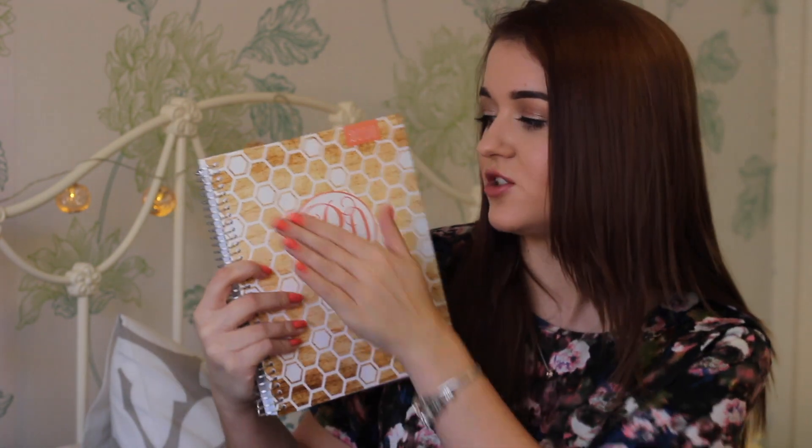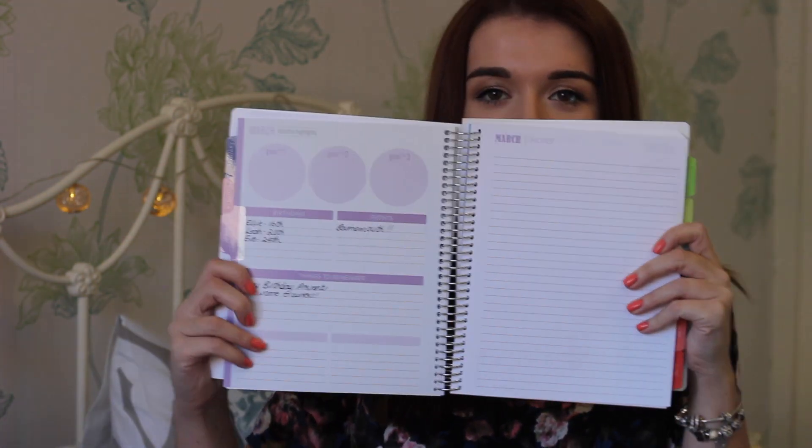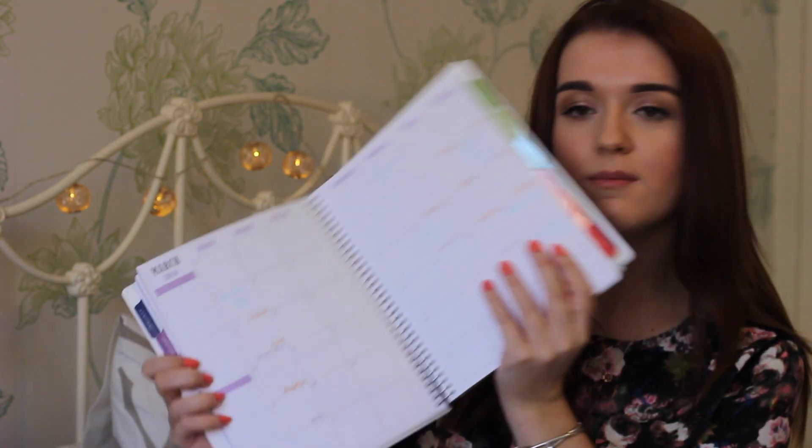At the front I have my initials — JRD — with the R in the middle for my last name, like a monogram, and it says 2016 at the top. It's coral and gold. I ordered this in January and I'm only just showing you now because I've only just got around to doing a proper haul video. It didn't actually arrive until February, so January isn't filled. In March you get a first page with goal 1, goal 2, goal 3, birthdays, events, things to remember, and notes on the side.